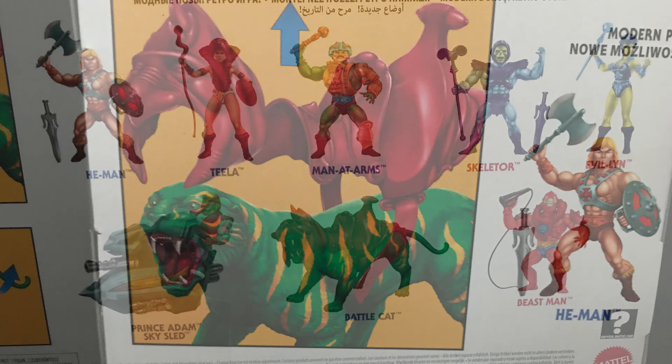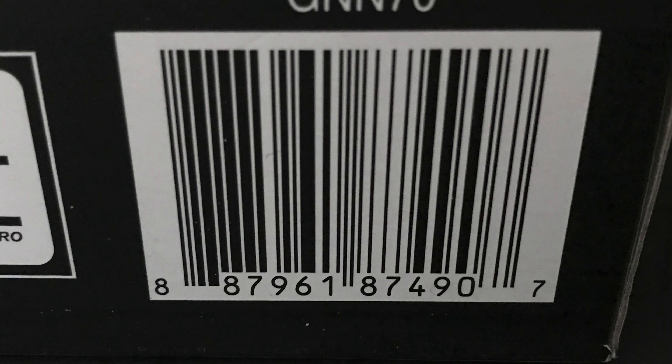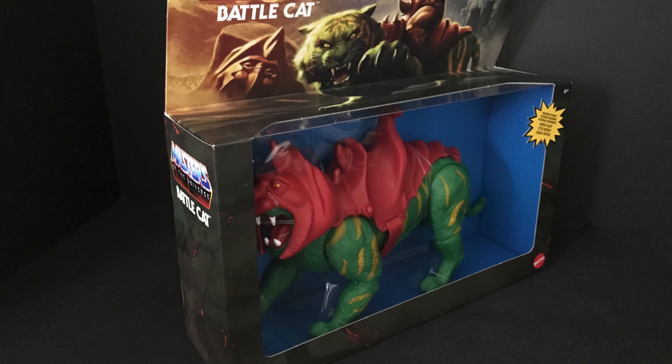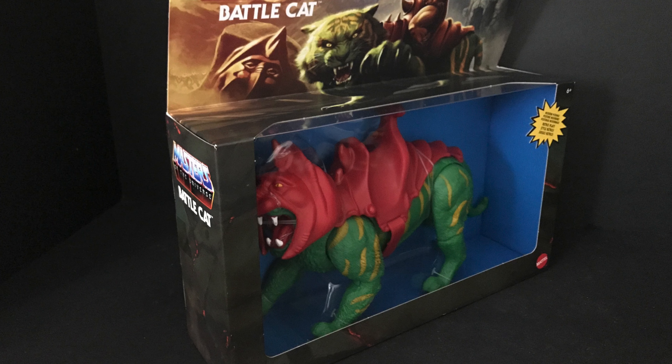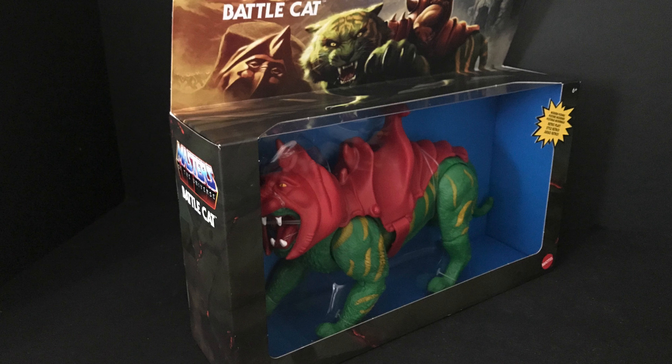Nice artwork on the back shows you how the figure works and cross-sells what figures are coming, which I absolutely love — you don't really see that a lot anymore. Gorgeous artwork, simply astounding. You can see the articulation, the saddle, and all that armor comes off of Battle Cat. First wave figures: He-Man, Teela, Man-at-Arms, Skeletor, Evil-Lyn, Beast Man, Battle Cat, and Prince Adam with the Sky Sled. Battle Cat's the only one I found. These are exclusive to Walmart until 2021, and then the figures will come out to other retailers.